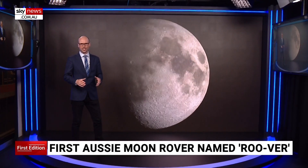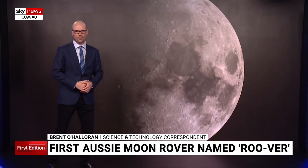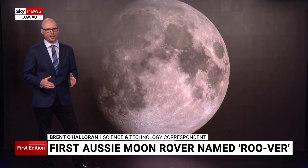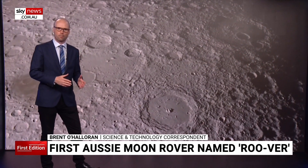The 20kg suitcase-sized rover will land near the moon's south pole, where scientists previously identified ice. Over 14 days it'll scoop up moon soil, or regolith, and bring it back to a yet-to-be-designed NASA-made module which will process it.